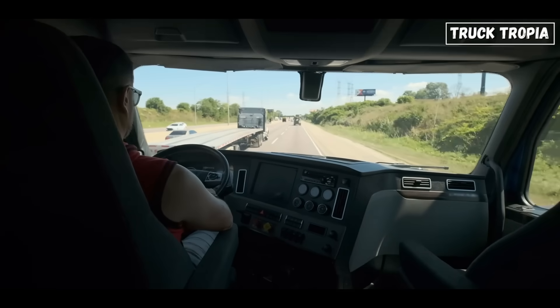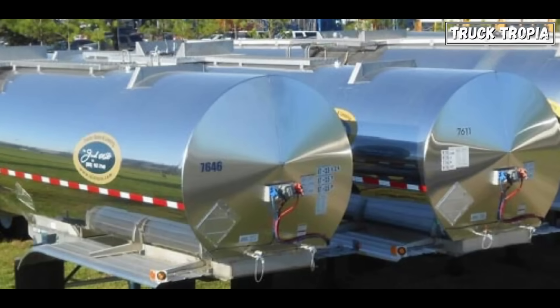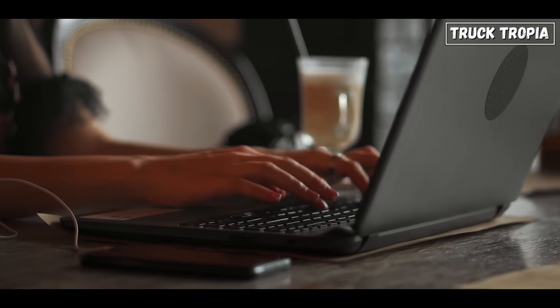We'd love to hear from truck drivers who have experience handling these types of trailers. What's your take on safety during loading and unloading? Share your thoughts in the comments below.